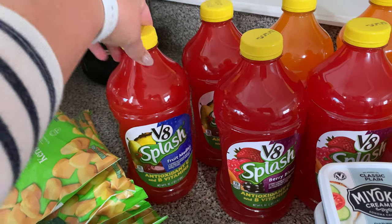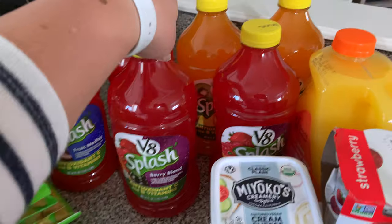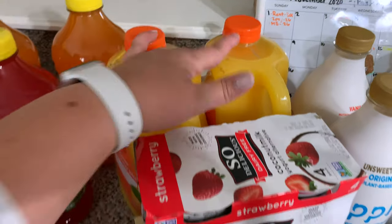The next things we usually get are these V8 Splashes — I got two of each: two fruit melody, two berry blend, and two tropical blend. Then I picked up two orange juices.